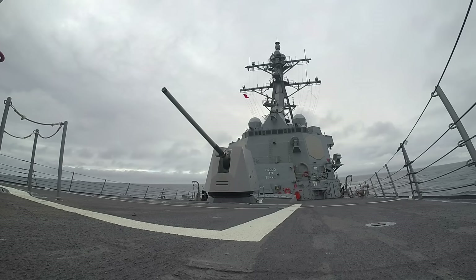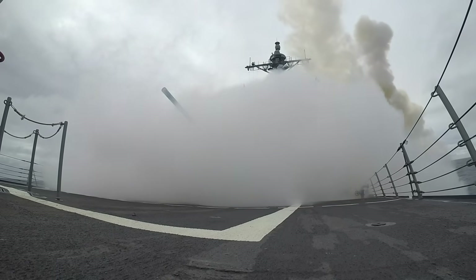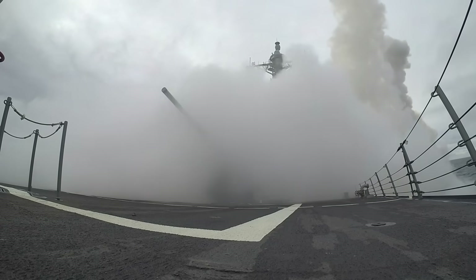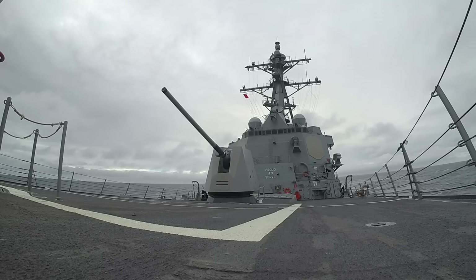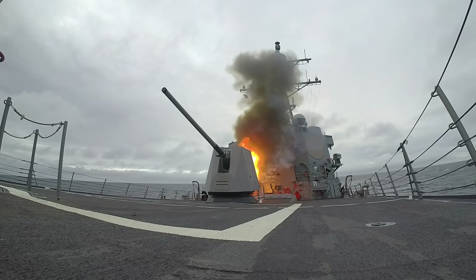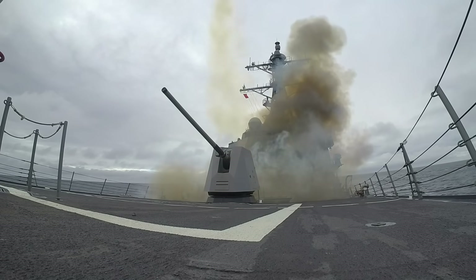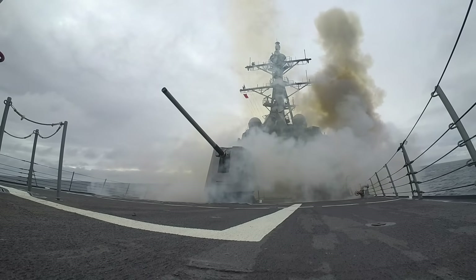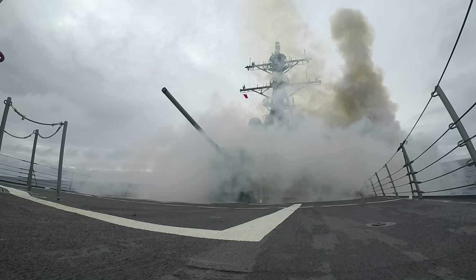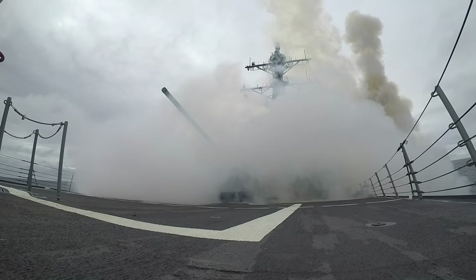The final component is the payload — typically the Mark 54 lightweight torpedo — which is released at a precise point along the trajectory, descends under a parachute to stabilize water entry, and then activates its onboard active-passive sonar, propulsion, and logic processors to autonomously detect and prosecute the enemy submarine. Together, these elements allow VL-ASROC to bridge the gap between long-range detection and precise underwater attack by delivering a torpedo to the exact location where a submarine is predicted to be.